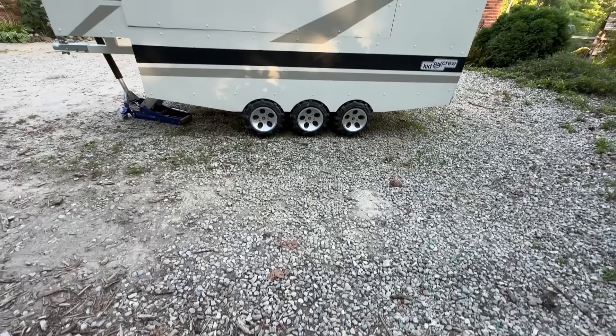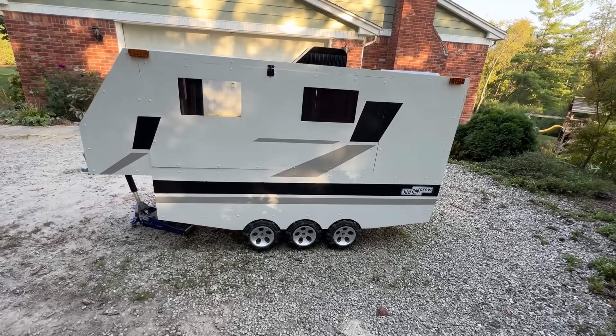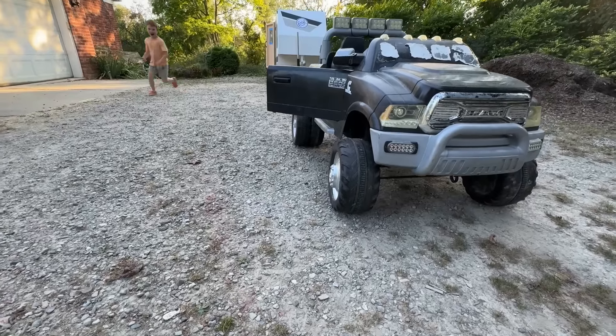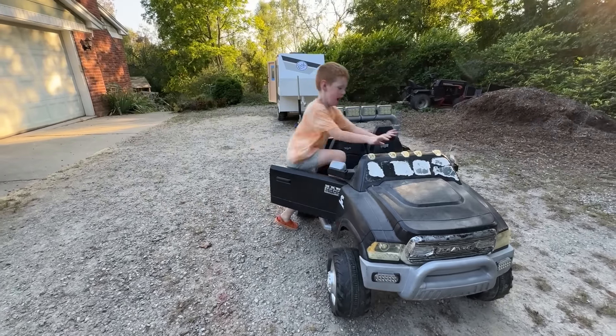Welcome to Kid Crew. We're going camping in this trailer tonight. Let's get this puppy hitched up. Our truck is really strong so I think it can tow it.